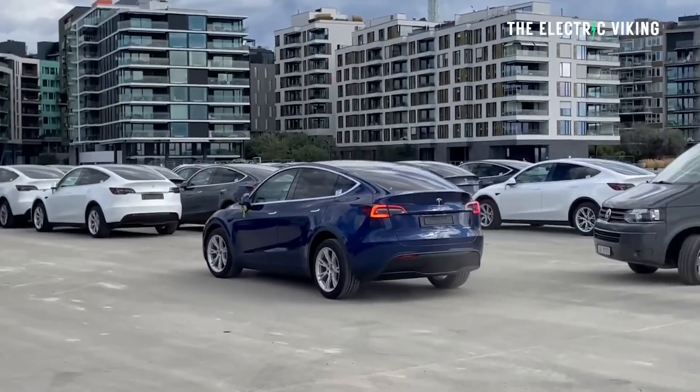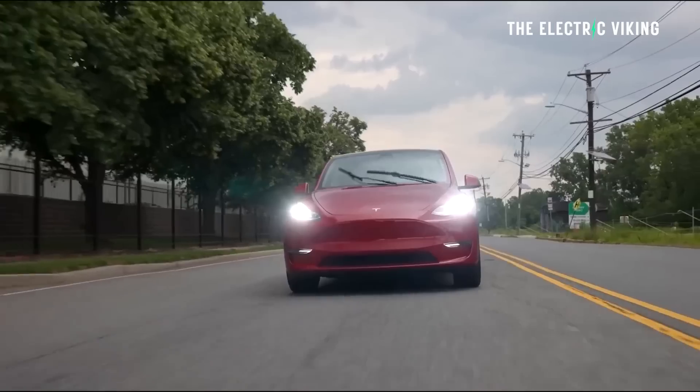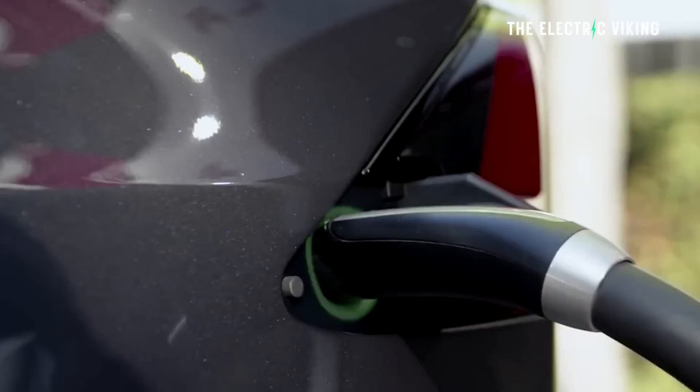If you're in a country receiving the Chinese version of the cars — Canada, Europe, Australia, and many places around the world — you could be getting a brand new pack from CATL using LMFP battery chemistry, which will probably increase energy density by around 15% to 20%. The new Juniper version of the Model Y could be absolutely mind-blowing based on all the reports. Let me know your thoughts in the comments, and thank you for watching.